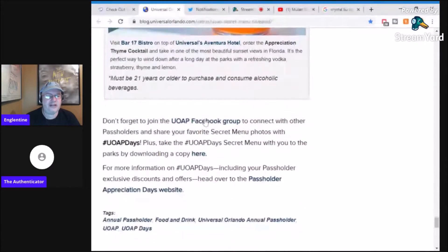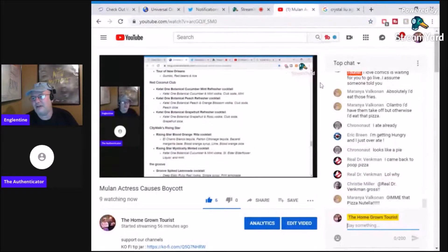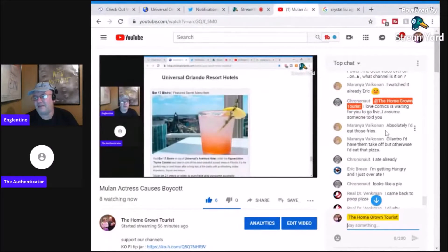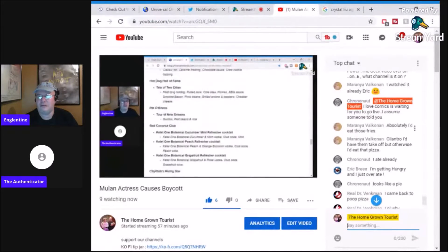And the Arizona dog with smoked bacon, pinto beans, grilled onions, peppers, and cheddar cheese. I've had both of them, but I had the Arizona without grilled onions — obviously, you know, death. Boring boring boring — oh that looks good! So there you go. I thought it might be fun to look at those food items. Maranya would eat the fries — I love Comics is waiting for you to go live.